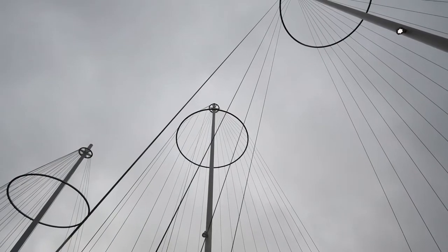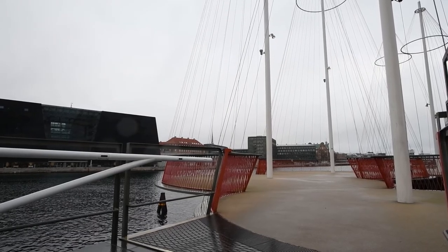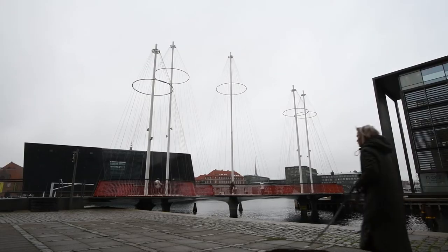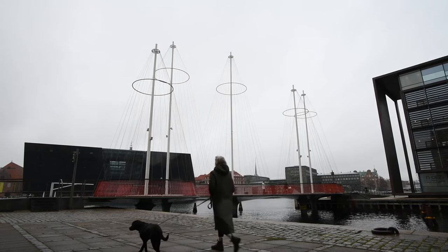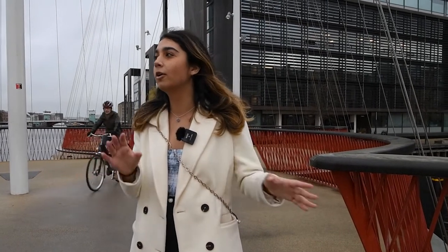He designed these masts and circles that lead from one place to another. Because it doesn't intentionally look like a bridge — it looks like a piece of art — that was Olafur's intention. He wanted people to come here, stop for a minute, and look around the city and all of the sites.